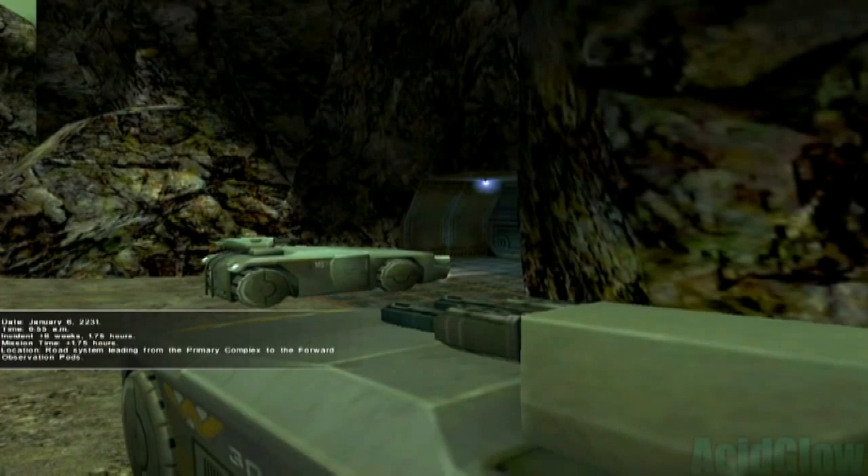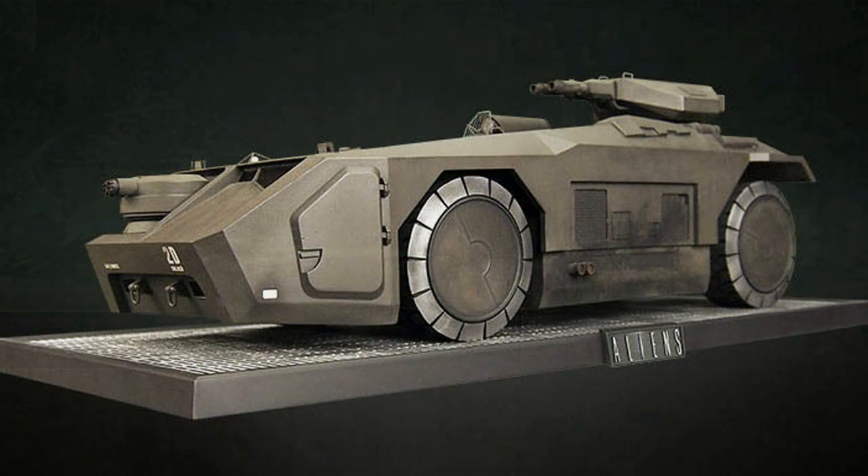This vehicle also comes equipped with a sensor cluster mounted on the main searchlight. It also has a thermal imager, TV optics with magnification, a UV detector, and an ultrasonic motion tracker. These sensors can reach about 3000 meters in open terrain.